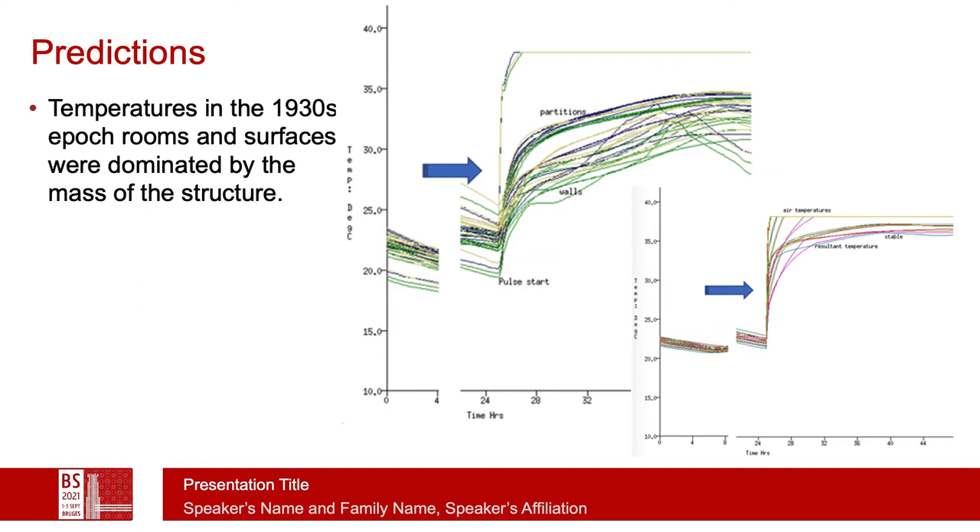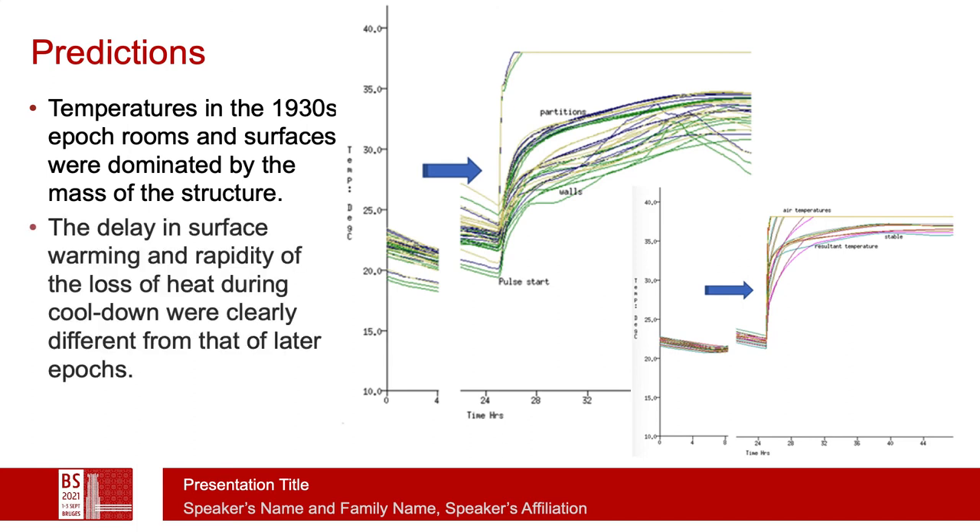In terms of predictions and measurements, we saw considerable differences between the responses of the different epochs in terms of air temperature and surface temperature. For the 1930s epoch, the mass of the masonry within the building was quite apparent, especially in terms of the delay in surface warming and the differences between the resultant temperature in the space and the air temperature, which was the basis of the control set points.